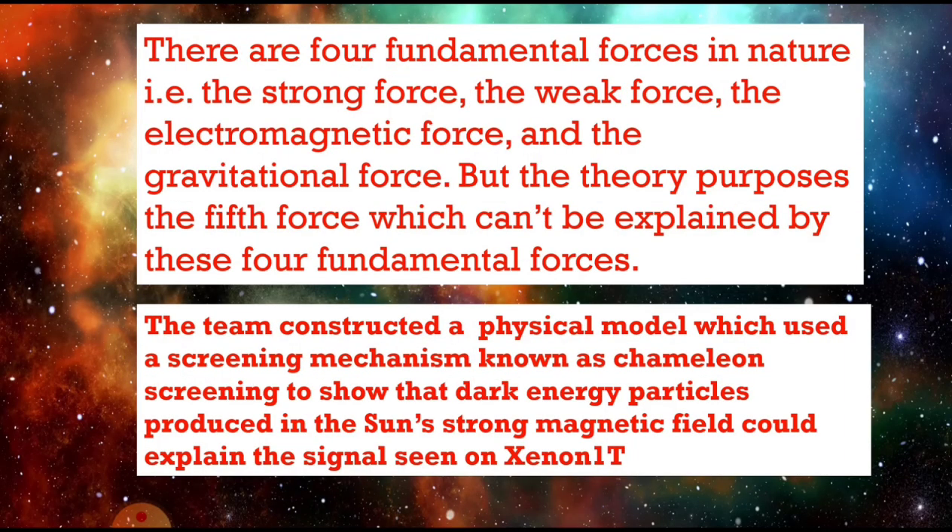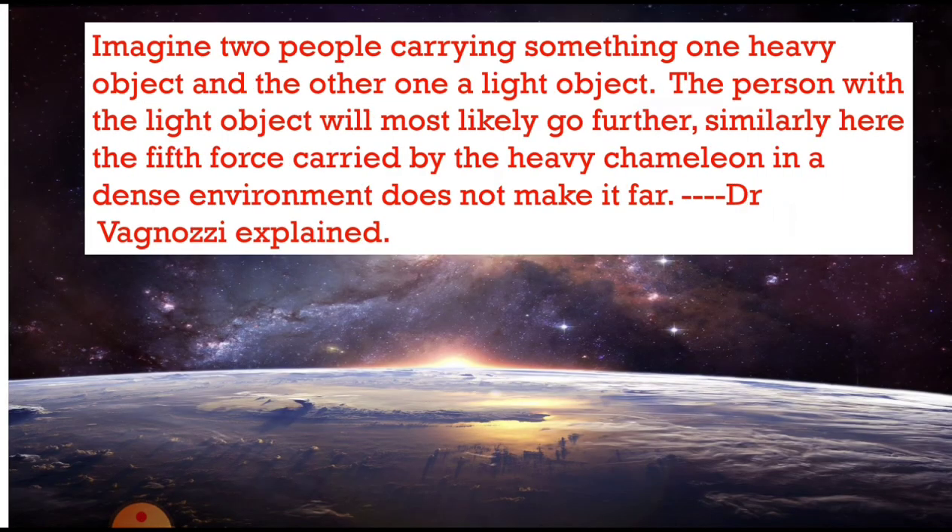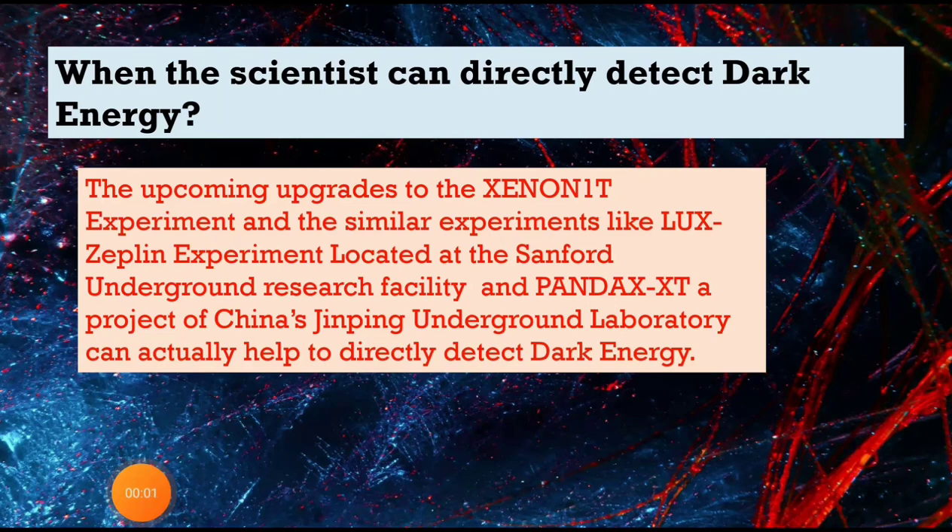There are four fundamental forces in nature: the strong force, the weak force, the electromagnetic force, and the gravitational force. The theory being proposed involves a fifth force, which cannot be explained by these four. The team constructed a physical model using a screening mechanism known as chameleon screening to show that dark energy particles produced in the sun's strong magnetic field could explain the signal seen in Xenon 1T. Like a person carrying a lighter object going further, the fifth force carried by a heavy chameleon in a dense environment does not travel far.